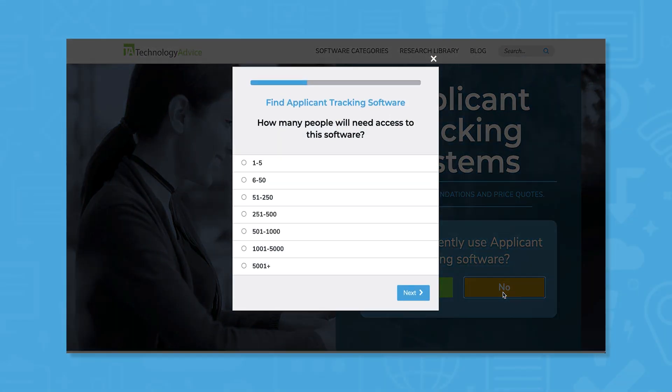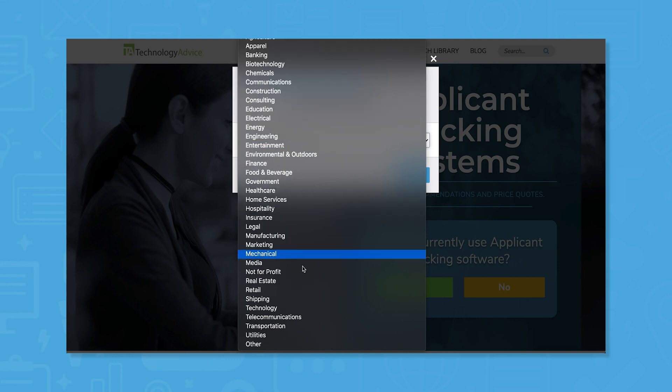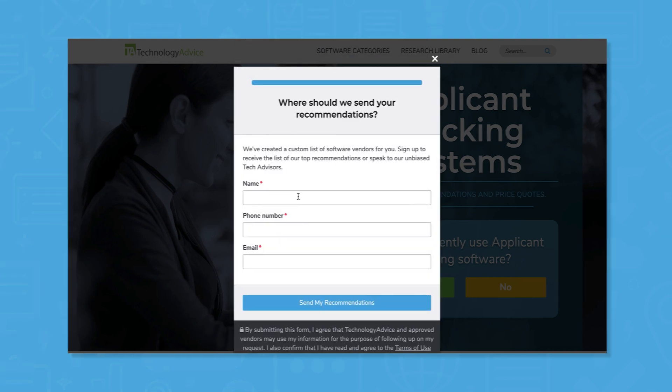But if you're just starting your search, we can help. Use our product selection tool at TechnologyAdvice.com to get a free list of ATS software recommendations. Click the link in the description below to get started.